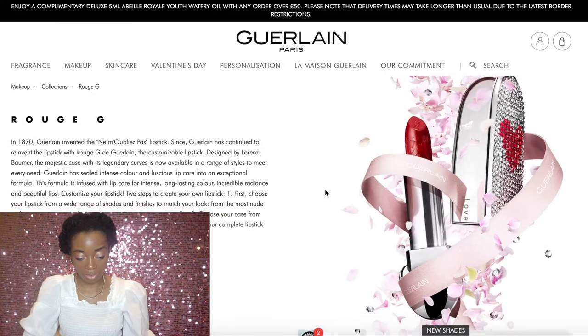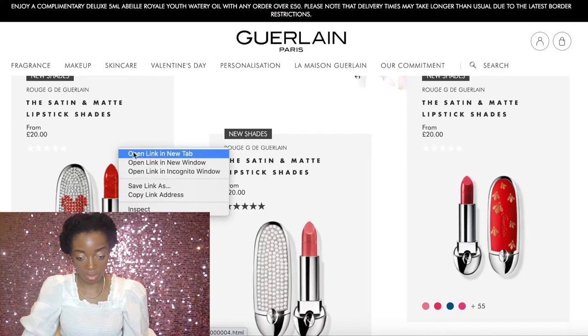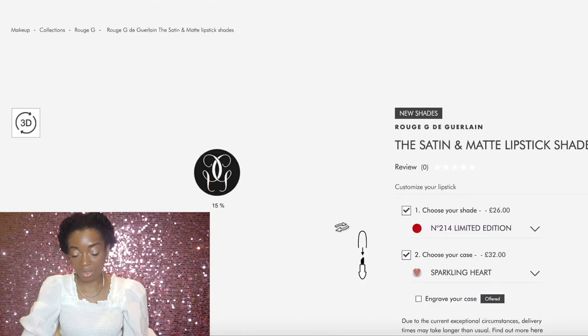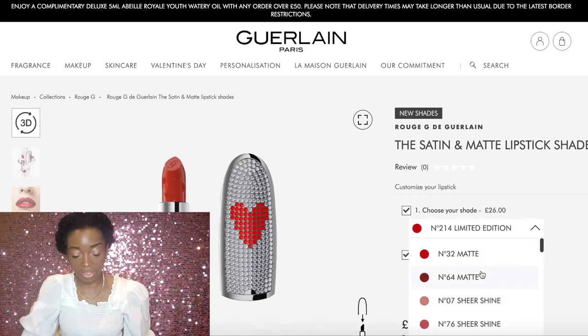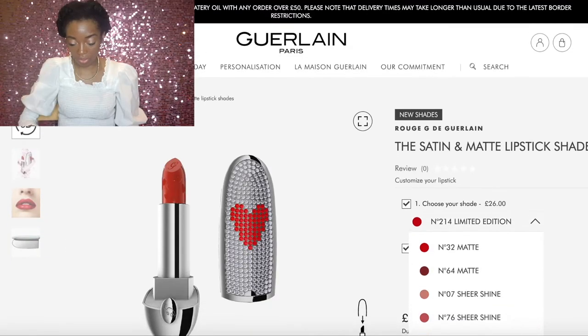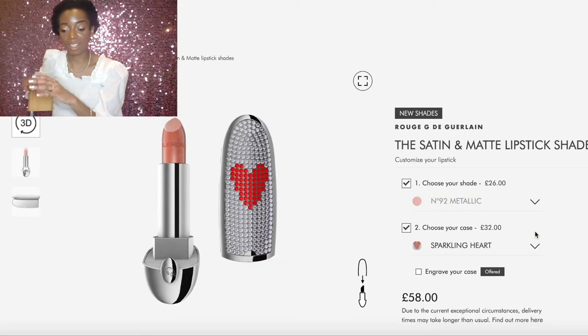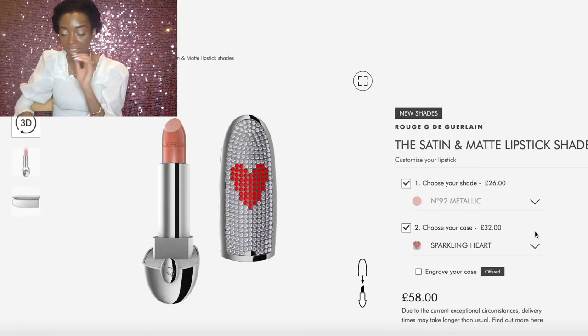You've got different lipstick shades — satin, matte, whichever one you like. You can choose from a wide range of shades. I'm just going to pick shade 72 at random. Now this is the part that is the je ne sais quoi factor — the USP. This is why you need this lipstick: you can customize the case.